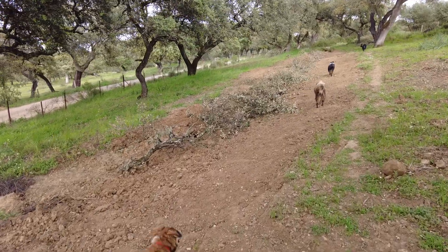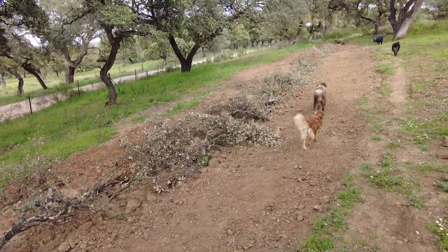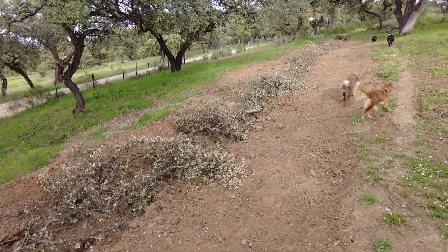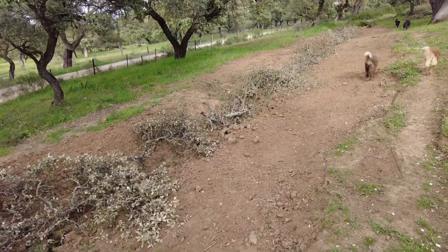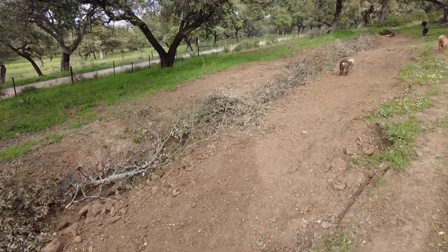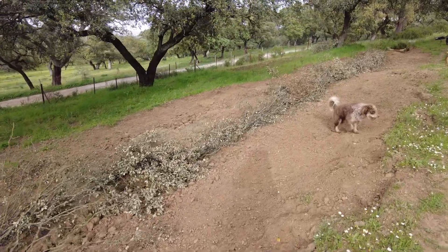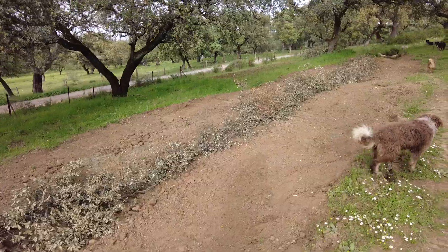So back at the erosion gully - it used to be two meters deep, now it's about 50 centimeters, half a meter deep. And topsoil all over. That's great.